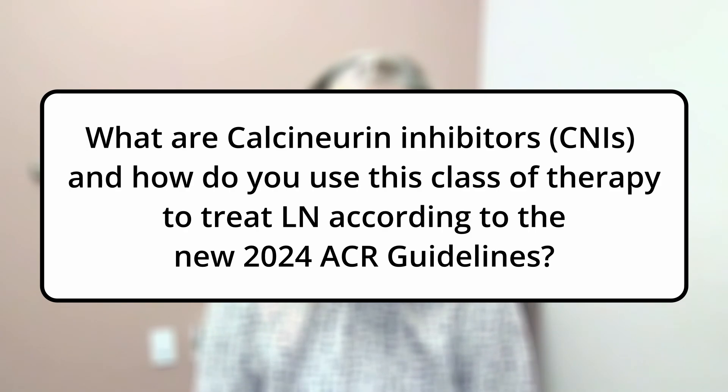Hi, welcome. My name is Lisa Asfahani. I've been a PA in rheumatology in a private practice in Temecula, California, practicing in rheumatology for about 11 years now. I received my doctorate from A.T. Still University and my Master's of Physician Assistant Sciences from Loma Linda University. I'm really happy to be here today and talk to you about calcineurin inhibitors.